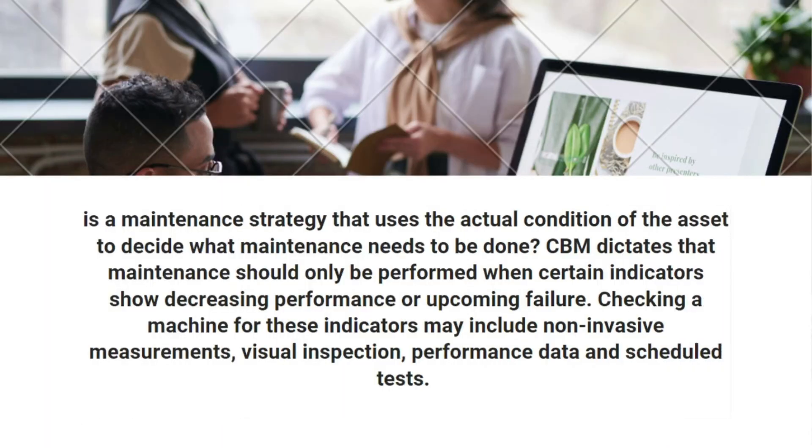Condition-based maintenance (CBM) is a maintenance strategy that uses the actual condition of the asset to decide what maintenance needs to be done. CBM dictates that maintenance should only be performed when certain indicators show decreasing performance or upcoming failure. Checking a machine for these indicators may include non-invasive measurements, visual inspection, performance data, and scheduled tests.